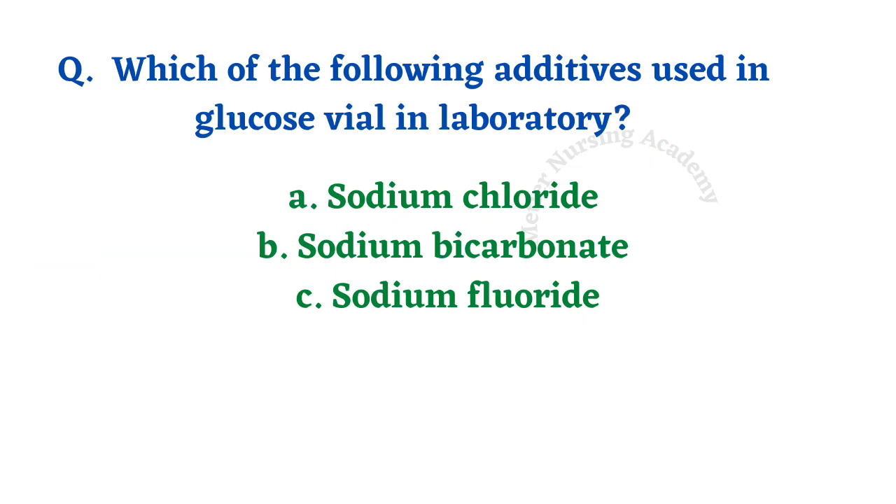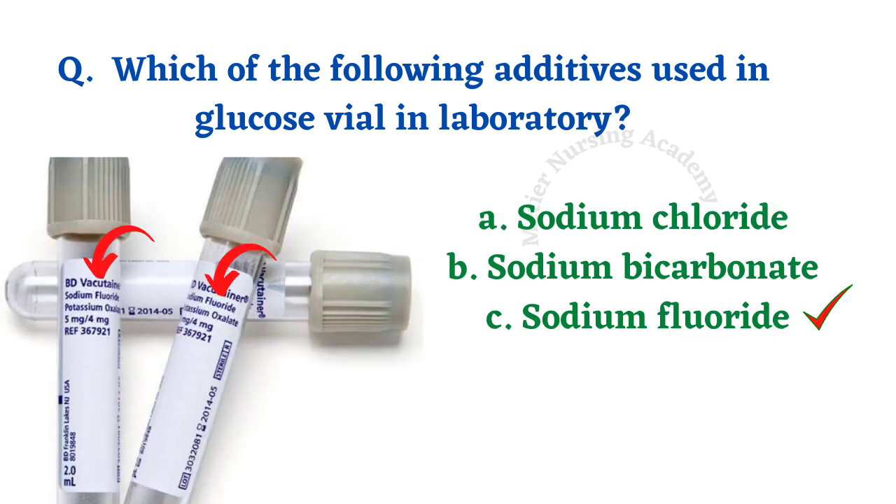Which of the following additives is used in a glucose vial in laboratories? The glucose vial comes in a grey color container, used to collect all types of glucose blood samples — for example, OGTT, fasting, postprandial, random blood sugar — everything is collected in this grey color vial. Options: sodium chloride, sodium bicarbonate, sodium fluoride. The right answer is option C, sodium fluoride.